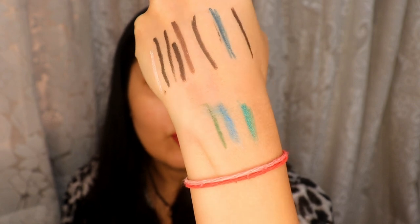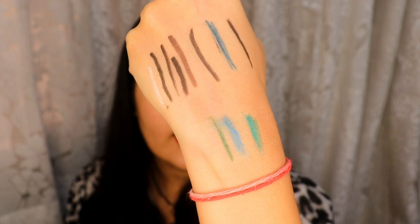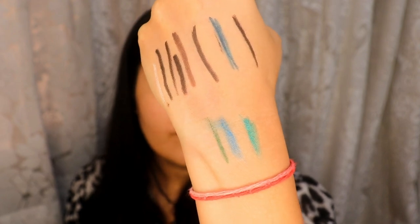They're not really moving much — they just smudged the slightest amount. So they are a little long lasting; they aren't completely smudge proof, but they're still largely intact as you can see. They're good overall. So those were all of the kajals, kohls, and pencil eyeliners in my collection.